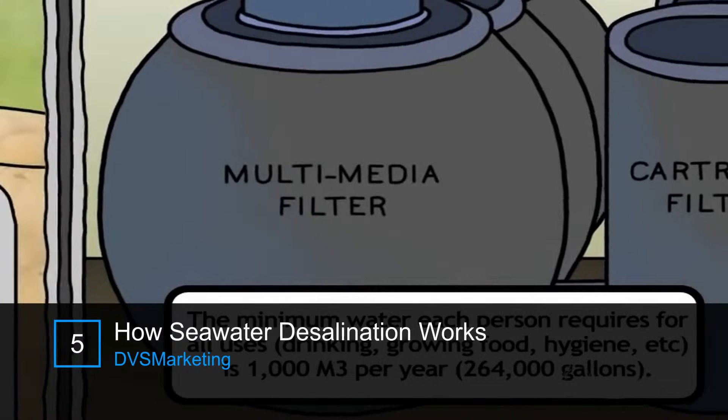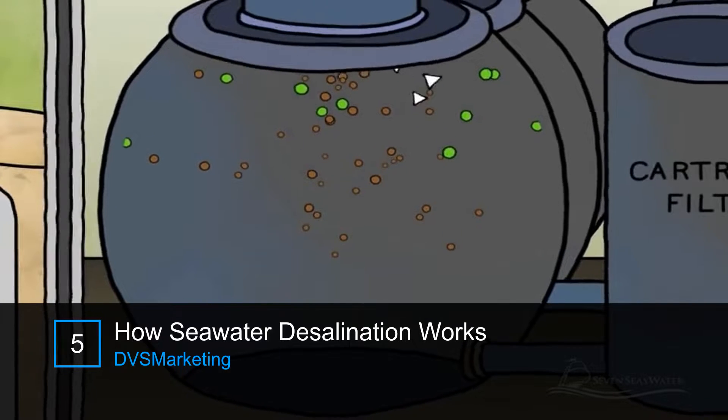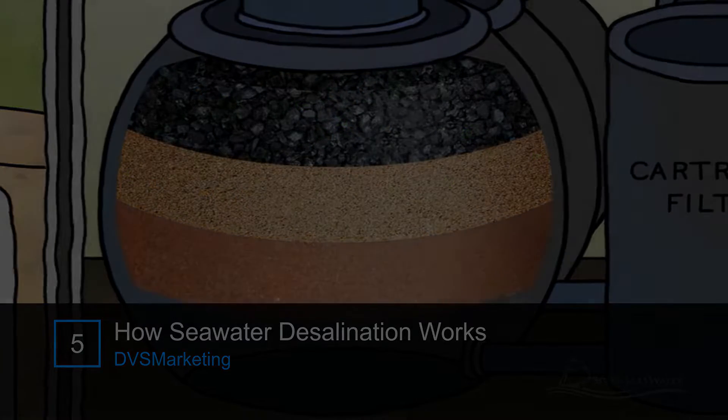These are tanks or vessels containing a series of layered granular materials: anthracite, garnet, sand, pebbles.